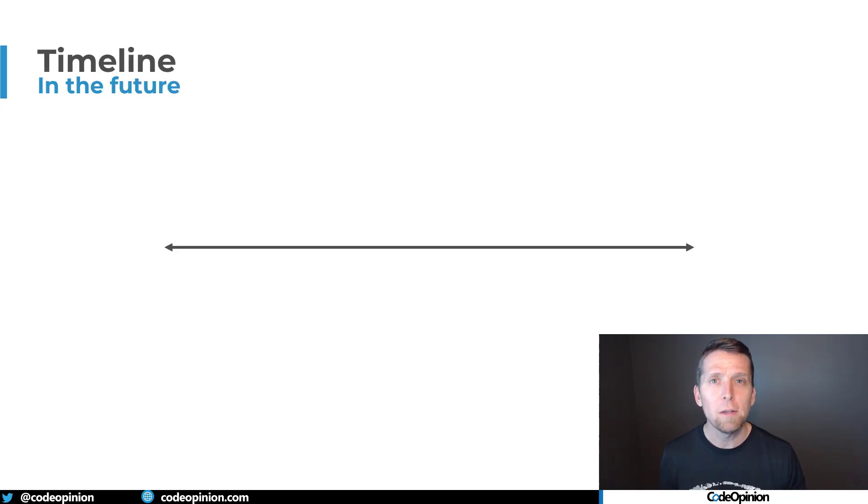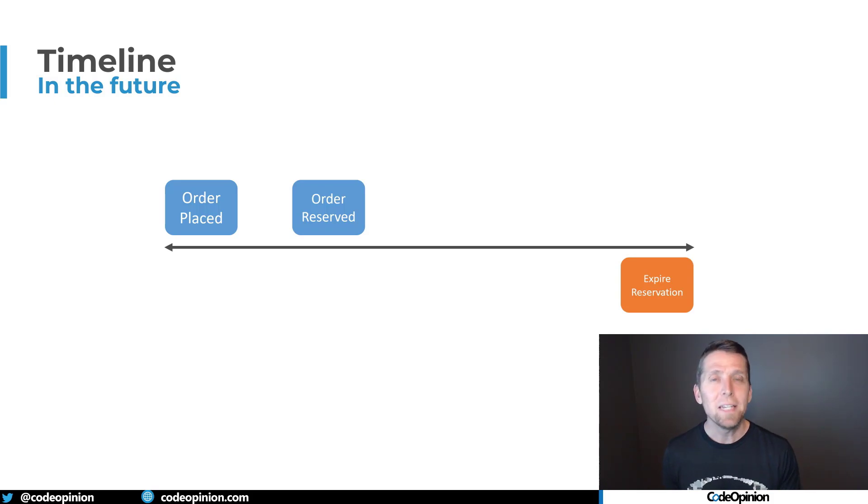What we want to do is remind ourselves in the future to do that expiry of that reservation. So our order is placed, and the moment we reserve that product — where the employee gets it off the shelf and marks it as reserved — we immediately tell ourselves in the future, seven days from now, by creating a reminder that's going to execute some code to expire that reservation. At that point, it will do the refund and notify the store to put the item back on the shelf. Now, if I do show up and complete that reservation, that expire reservation can still run when it was supposed to — it will just look at the state of the order, see it's completed, and exit.